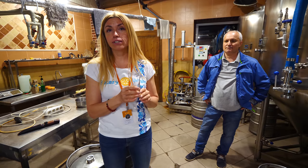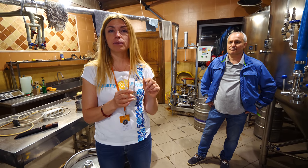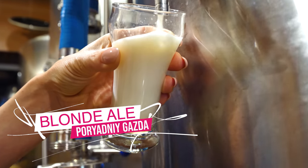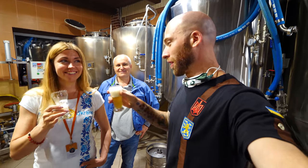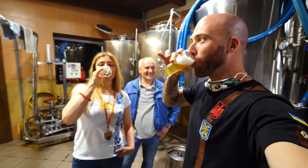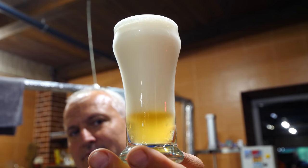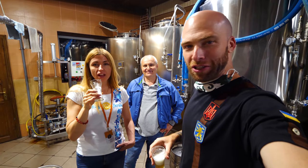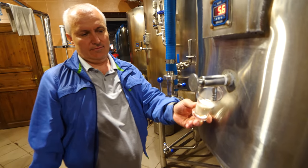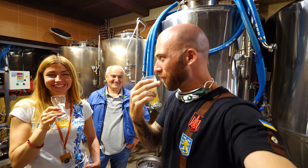The beer we're going to taste now is made with two hops and two malt types. This is their blonde ale — 4%, unfiltered. Budjmo! I love unfiltered beers. It's almost weedy, it's cloudy. Delicious — you really feel it.